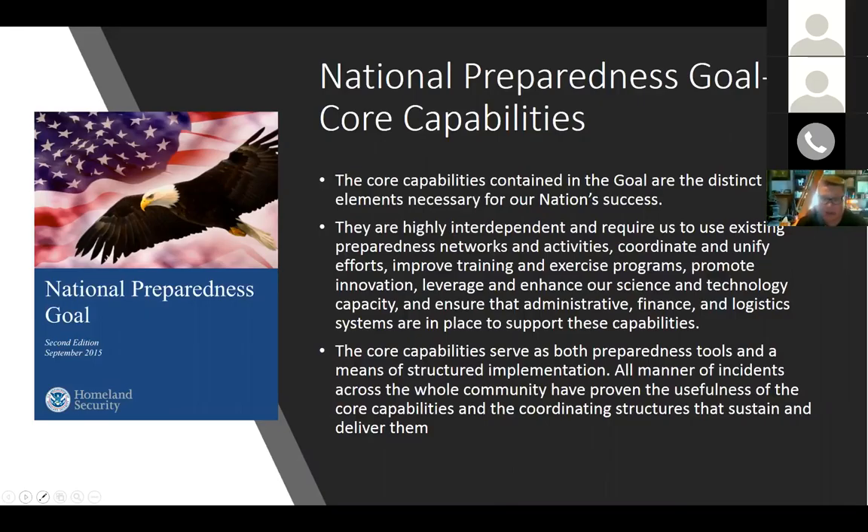On the administrative, finance, and logistics side of the house, we have the ability to provide resources and information to support those activities. The core capabilities serve as both preparedness tools and means of implementation, across the whole community perspective. They prove the usefulness of coordinating structures that sustain and deliver those preparedness goal critical core capabilities.